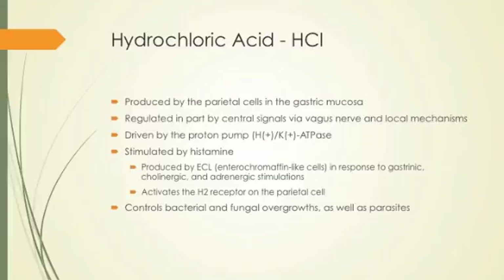Histamine is very important. We often use antihistamines a lot. In medicine, there are a couple different ways to inhibit some of the gastric problems. Antihistamines are one, and proton pump inhibitors are another. These are targets for those digestive problems.